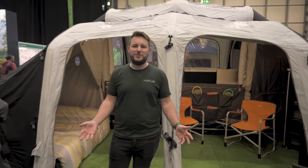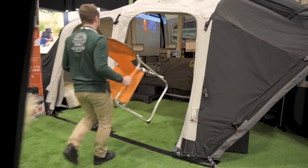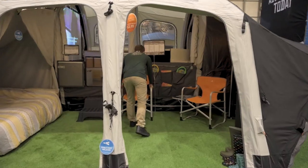The full Monty Allroad Opus is loaded with everything you need to start your adventures. The amazing air inflated awning provides an additional two-bedroom areas along with a large living space and mountains of additional storage.